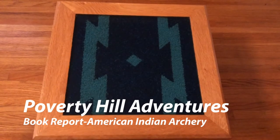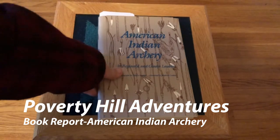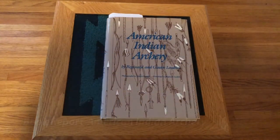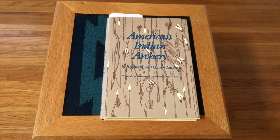We've got a terrific book report today. The book is titled American Indian Archery by Reginald and Gladys Lopin.